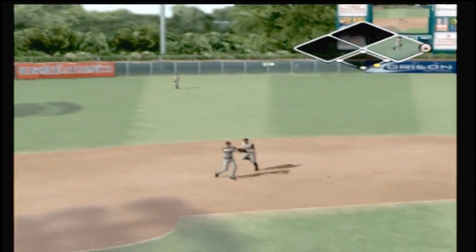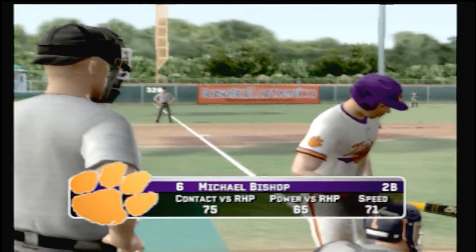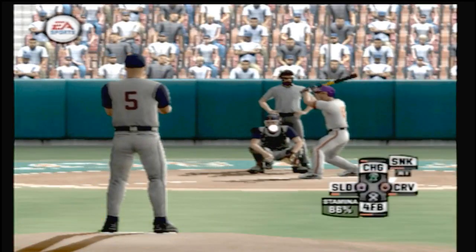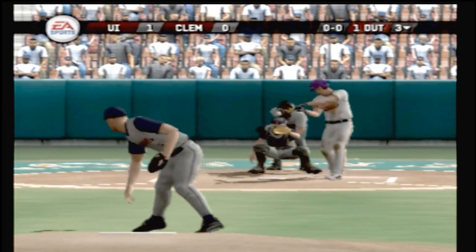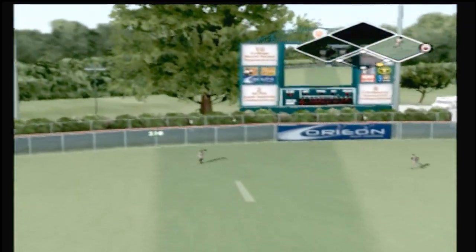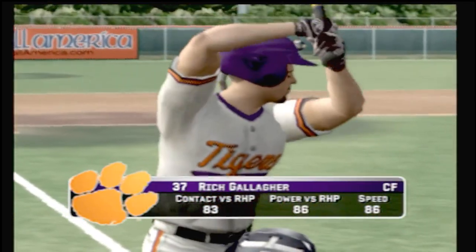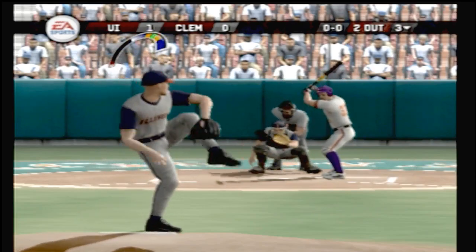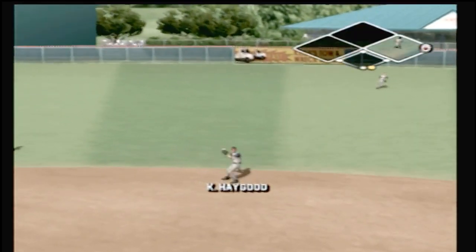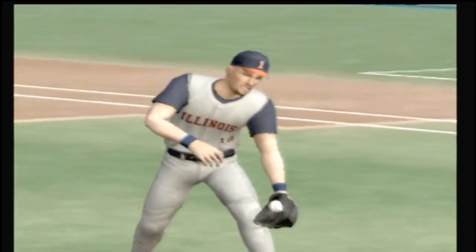Hit to right — he should be able to get to this, makes the catch for the first out. Number 16 is digging in. Ground ball to the left side, over to first, and then two gone. Hits this one to straight away center field — the outfielder racing after it. He's out of there in the middle of the third; it's one to nothing. The bats are coming alive — they now lead this game. Round of the third, the throw across to first, he's out.